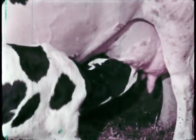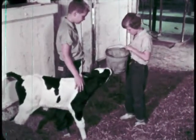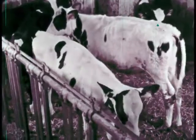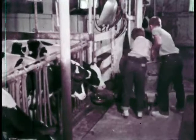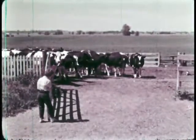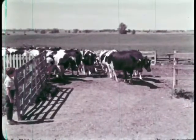Cows can give milk only after they have had a calf. When the calves are a little bigger, they drink their milk from a nipple on a pail. These are older calves called heifers. When they are full grown, they will be cows. Cows need plenty of food and water, and Betty Lou and Dick are feeding them again.